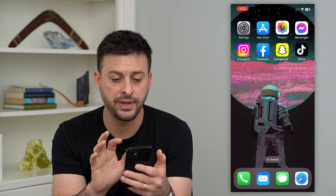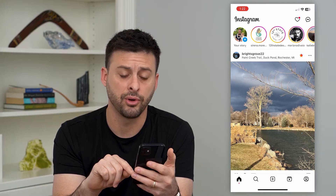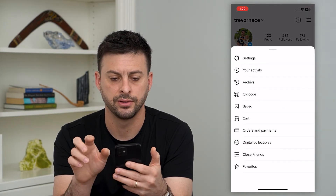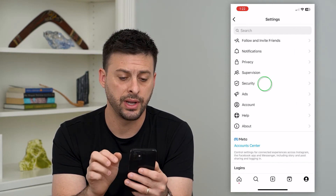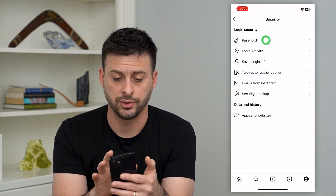To fix that, let's hop into Instagram. We will tap on the profile at the bottom right, the three lines at the top right, and then tap on Settings at the top. Now you can see Security midway down — tap on that. Then the first option, Password — tap on that.